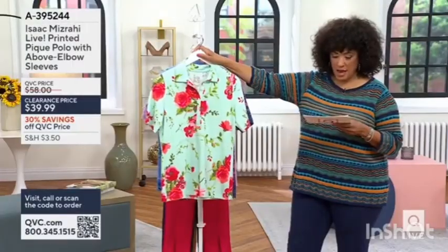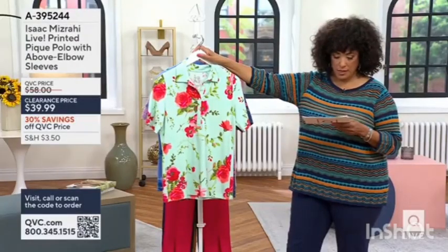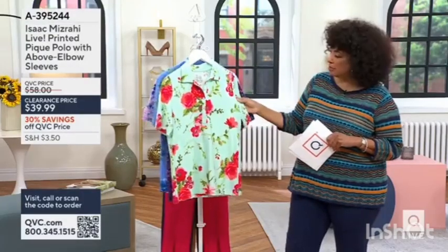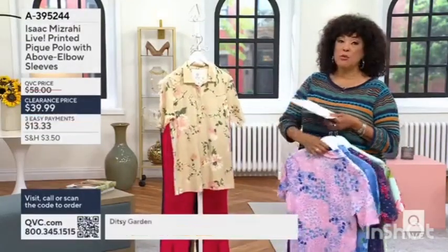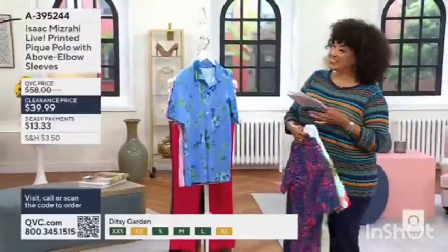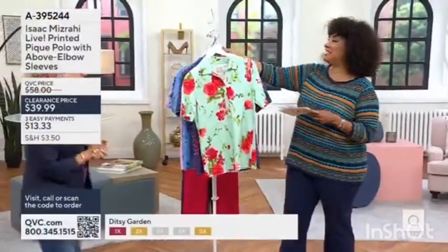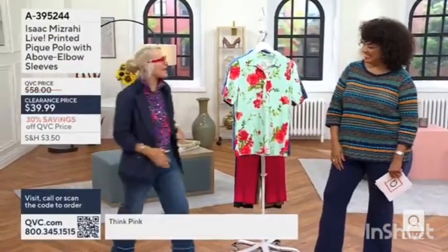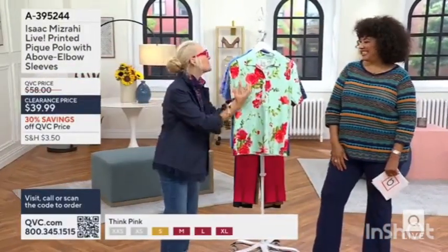Item number four: the shirt that Pam is wearing. This one is called Spring Floral — you've got the mint green background with kind of pink and green in the mix. Let's say hello and good morning to our good friend Jackie Stafford who is here. Look at you in the Dipsy Garden — I love this. It's so fabulous and so easy to wear, comfortable and breathable.